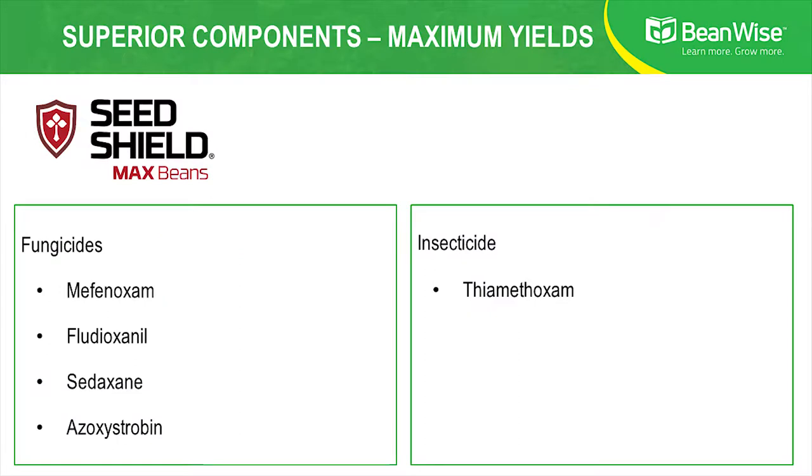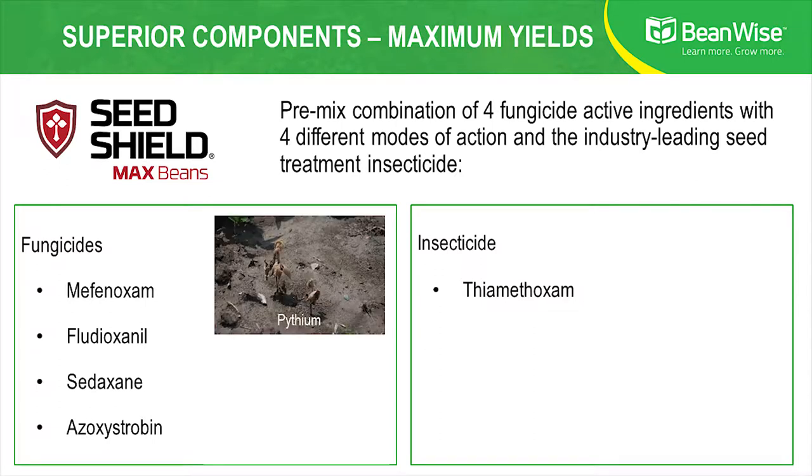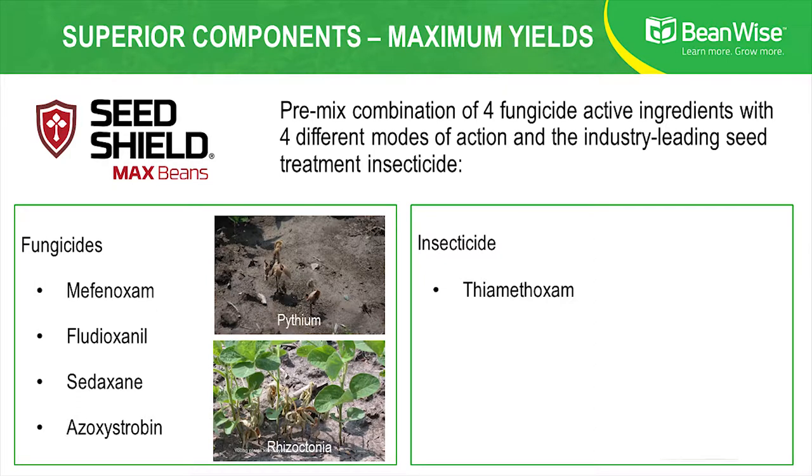So what is SeedShield Max Beans? SeedShield Max Beans is a premix of four different fungicides, each at robust rates, along with the best seed treatment insecticide on the market. The fungicides — metconazole, fluxapyroxad, sedaxane, and azoxystrobin — all have different modes of action and provide outstanding protection against seedling diseases that you're familiar with, like Pythium, Phytophthora, Rhizoctonia, and Fusarium.